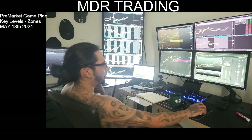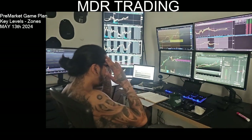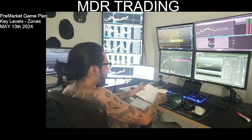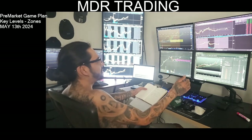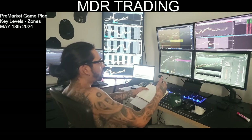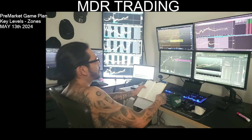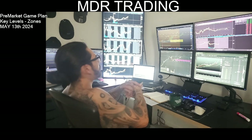I'll be taking profits quickly today. It's Monday, low volume, and I'm anticipating big data in the next couple of days — CPI and PPI. I usually like to get the bigger move the day before or the day of the data. A few days before it's usually low volume and a lot of chop, so any trades today will be half-size.